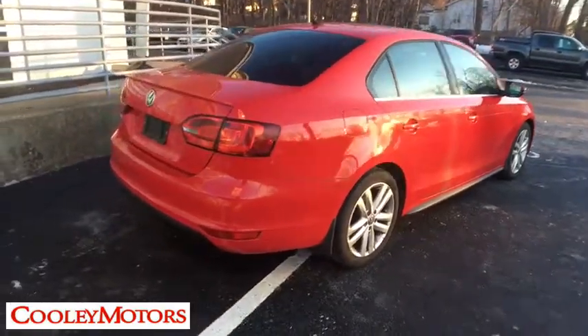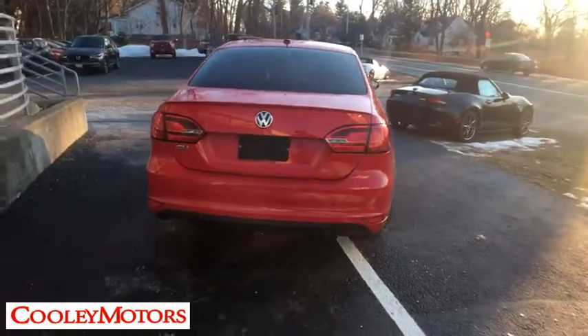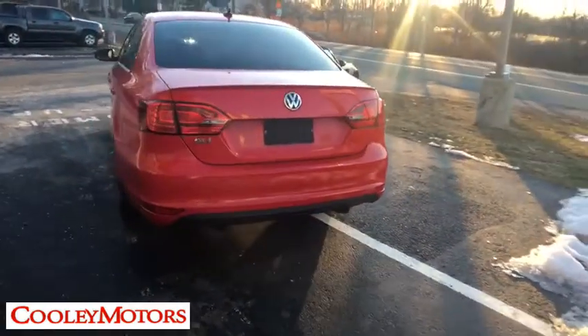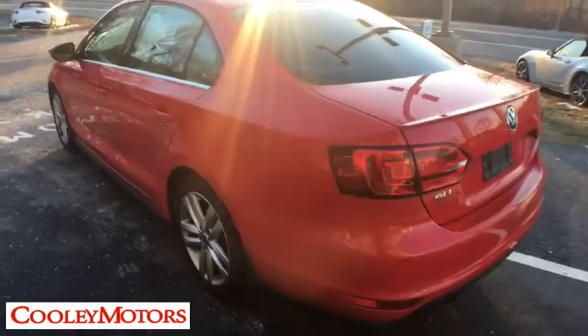Traction control. Leather-wrapped steering wheel. Dual airbags. Power steering. Alloy wheels. Four-wheel disc brakes. Electronic stability control. Fog lights. Power windows. Rear window defroster.